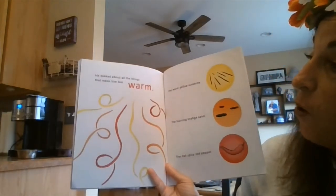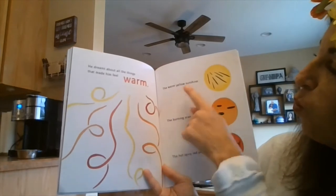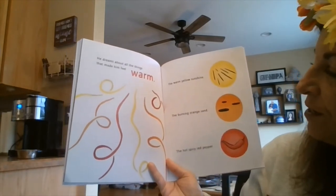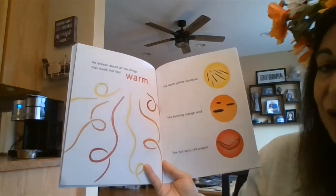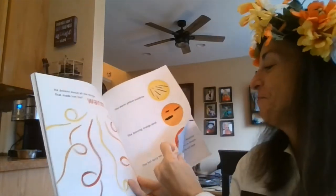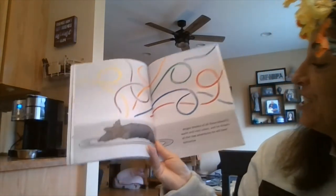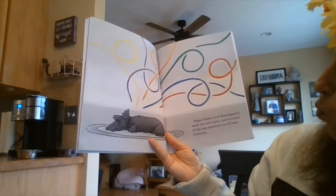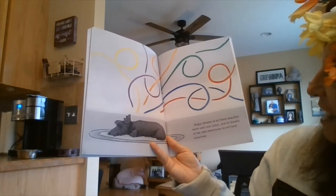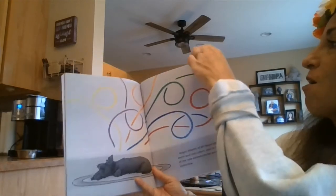He dreamt about all the things that made him feel warm: the warm yellow sunshine, the burning orange sand, the hot spicy red pepper. Angus dreams of all those beautiful warm and cool colors together and he dreams of the new adventure he will have tomorrow.